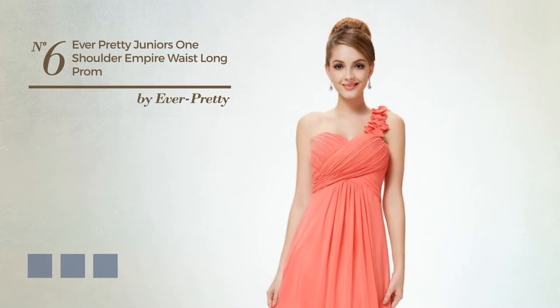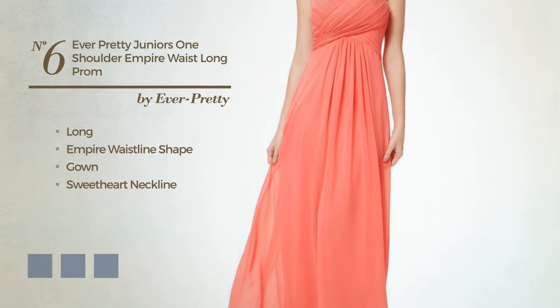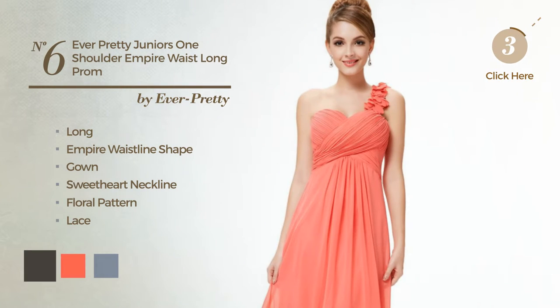Number 6. A flattering long empire waistline gown, featuring a sweetheart neckline with a floral pattern, enriched with lace. Available in 16 color variations, such as black ink, hot coral, and greenery.